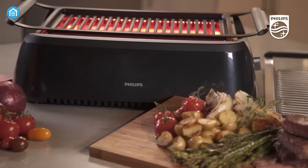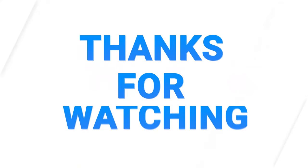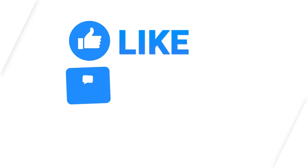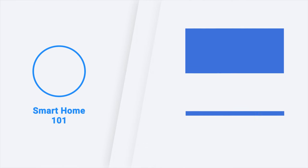So, these were our picks for the Top 5 Best Indoor Grills in 2023. Like, comment, and share with your friends if you found this video helpful. And subscribe to our channel if you want more videos like this on your feed.